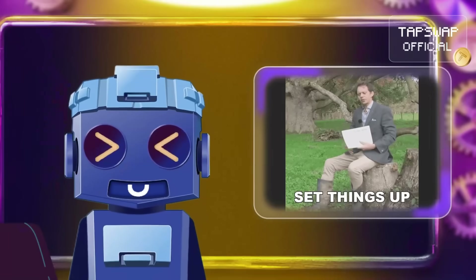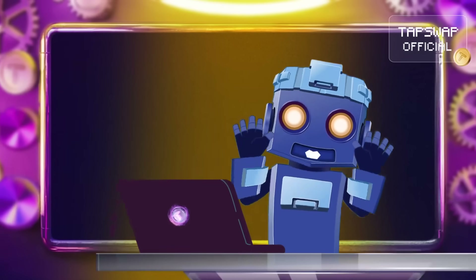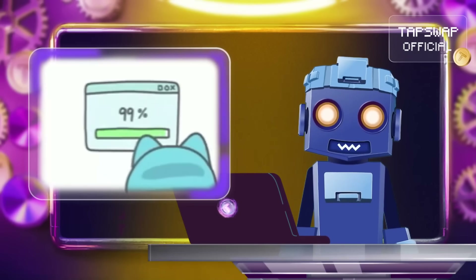To set up your own node, you need the right hardware, an internet connection, and the blockchain's node software. Download it, install it, and run it.